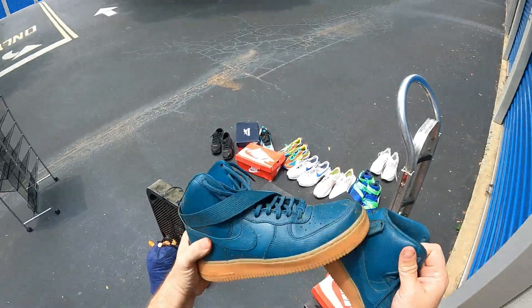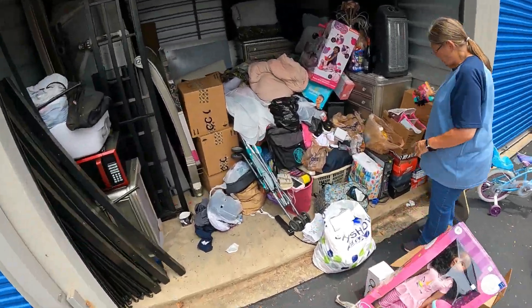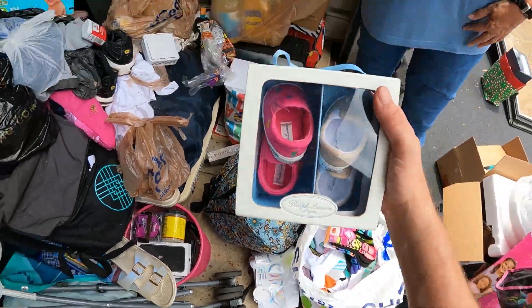Got some kind of funky green shoes. We got some brand new socks, we got baby shoes - oh, Polo baby shoes!